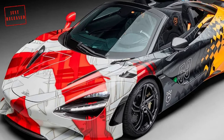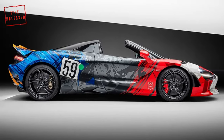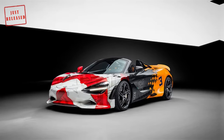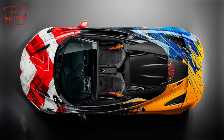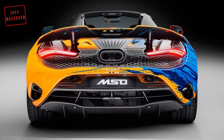The 4.0L M840T twin-turbo V8 from the 720S is untouched here, making 740 horsepower and 590 lb-ft of torque. It features a shorter final drive ratio that slightly improves acceleration. The supercar can complete 0–60 mph in 2.7 seconds.